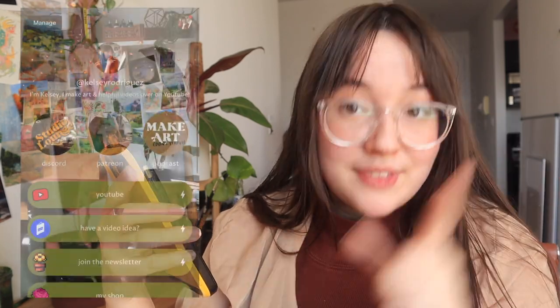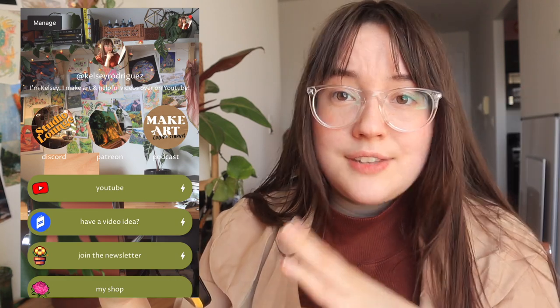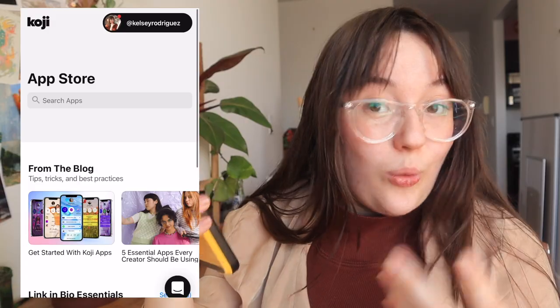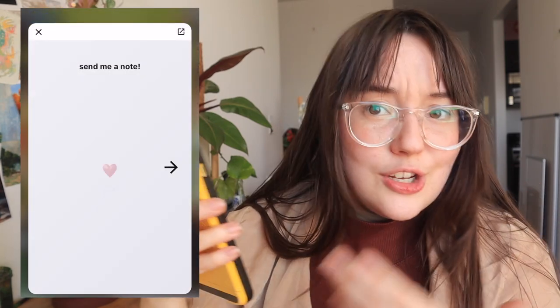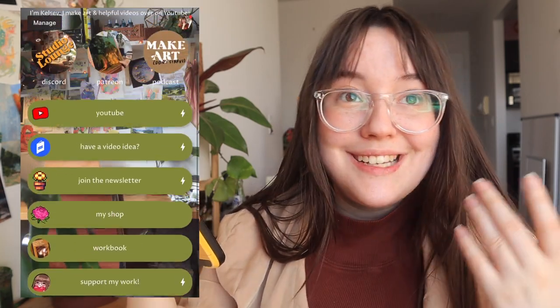It is a link in bio, so it works really well for platforms like Instagram, Twitter, Twitch, and TikTok, but it is by no means only a link in bio — it is so much more than that. I use Koji for tons of marketing stuff. Koji has hundreds of mini apps on their mini app store. There is quite literally an app for just about anything. I've sold physical products on my Koji profile, I have a place to take donations, I have a spot for affiliate links, and you can sign up for my newsletter there.